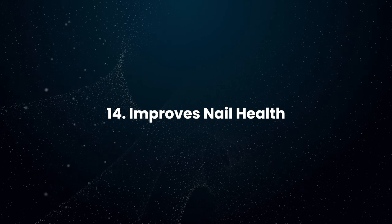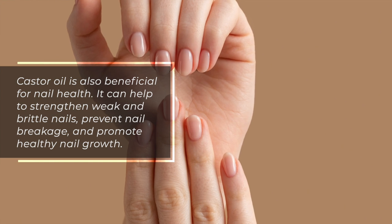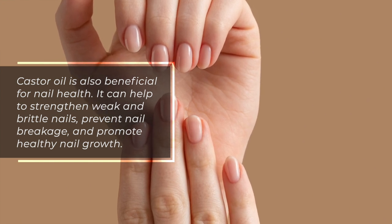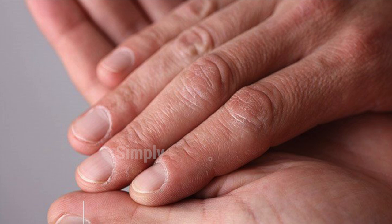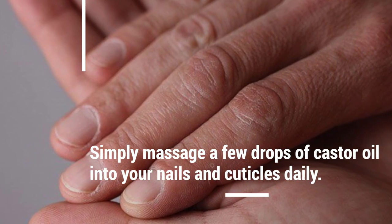Improves Nail Health: Castor oil is also beneficial for nail health. It can help to strengthen weak and brittle nails, prevent nail breakage, and promote healthy nail growth. Simply massage a few drops of castor oil into your nails and cuticles daily.